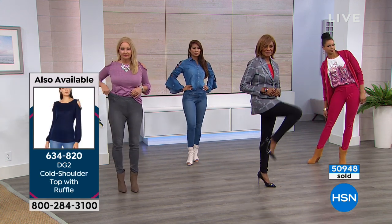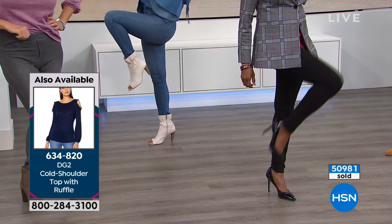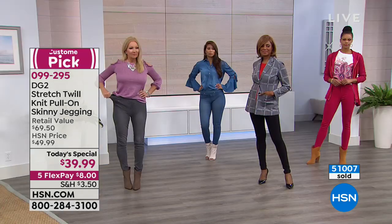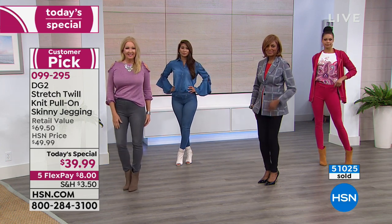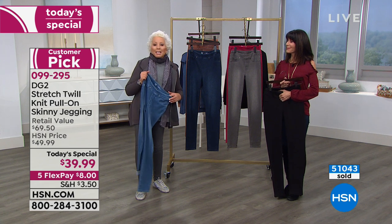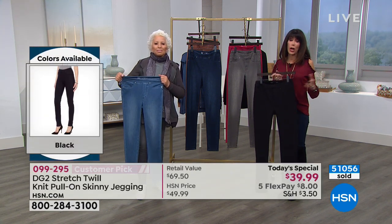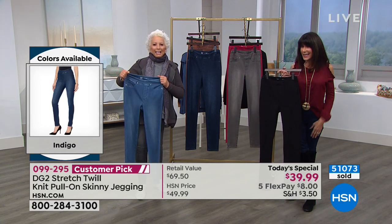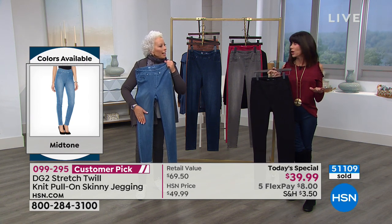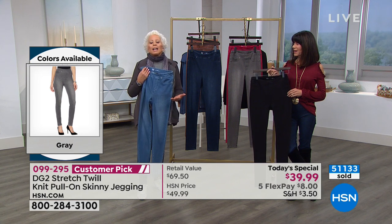If you age as we all do, if we're lucky, you're going to want movement, stretch, ease of wear. There are many days I don't want a bulky zipper in the front, no pocket bags, no button front. I want to wear a more fitted sweater out and over. I want freedom and comfort, but at the same time I want style. And as we age, there are less and less choices in fashion.